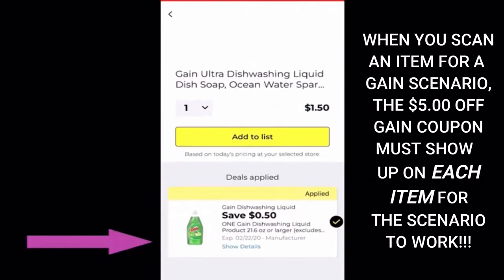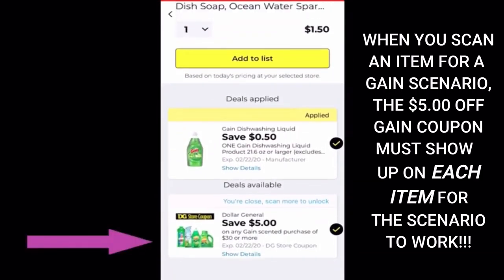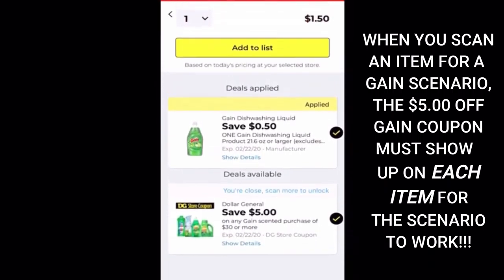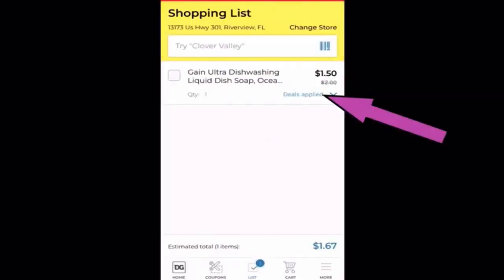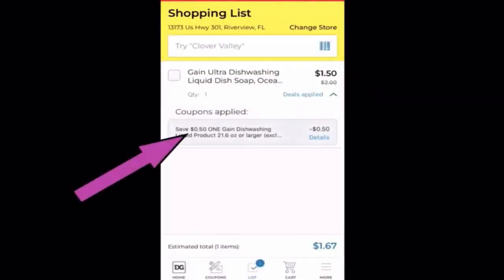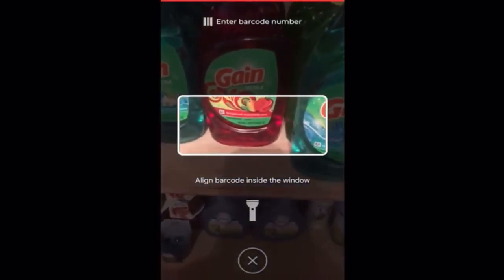I'm going to scan a few items from my stockpile to show you what will happen. Here is some Gain dish soap. When we scan it, we see there's a 50-cent coupon, and we also see that the Gain digital coupon is attaching. We're going to click 'add to list' — up here it'll show it in our cart. Click 'the deal is applied' and it'll show you what coupon attached to it. Now we're ready to scan another item. Let's click the barcode again and grab an Air Wick oil twin pack.